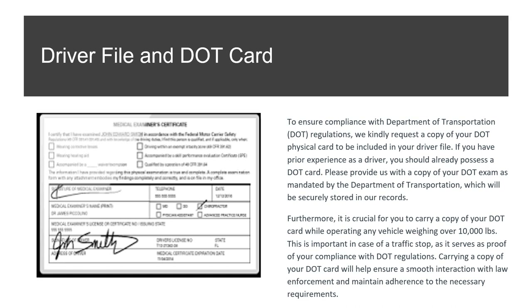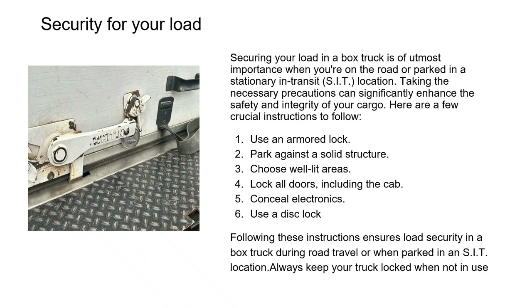Securing your load in a box truck is of utmost importance whether on the road or parked in a set location. Always use an armored lock, park against a solid structure, choose well-lit areas, lock all doors including the gap, conceal electronics, and use a disc lock. Following these instructions ensures load security during transit or when parked. Always keep your truck locked when not in use.